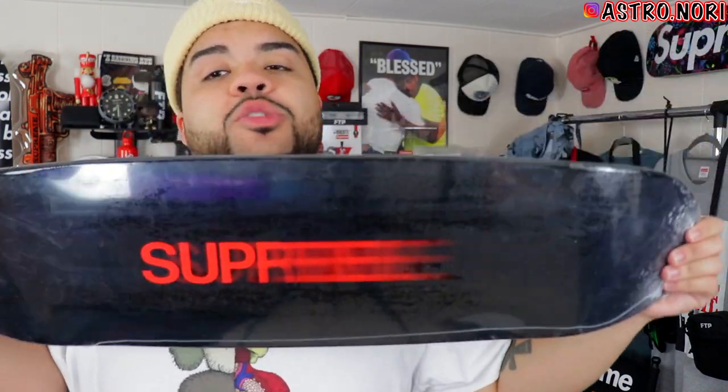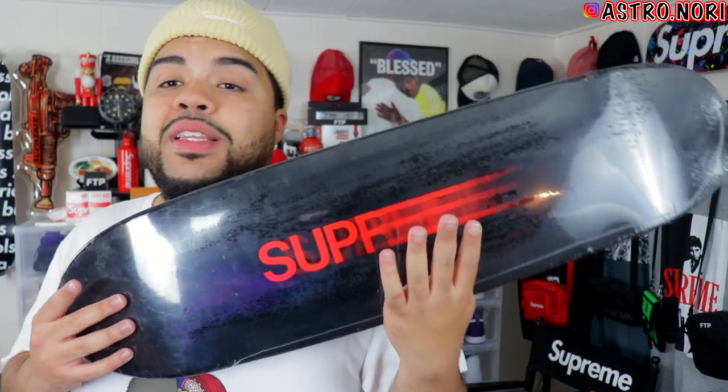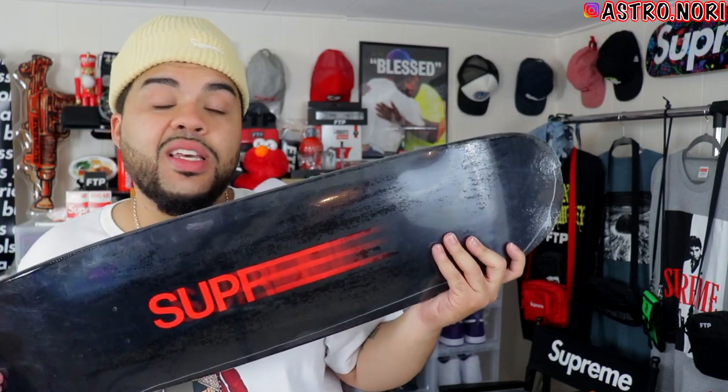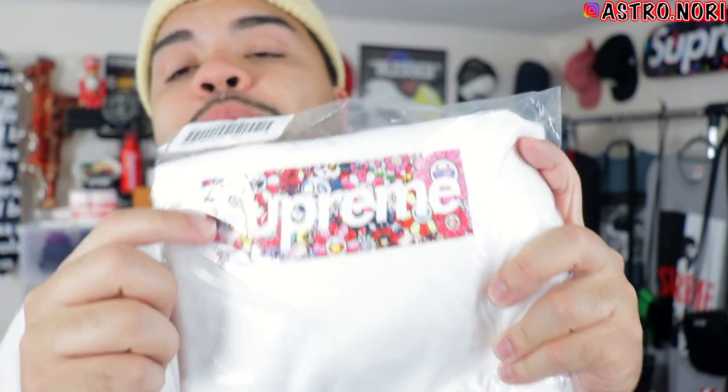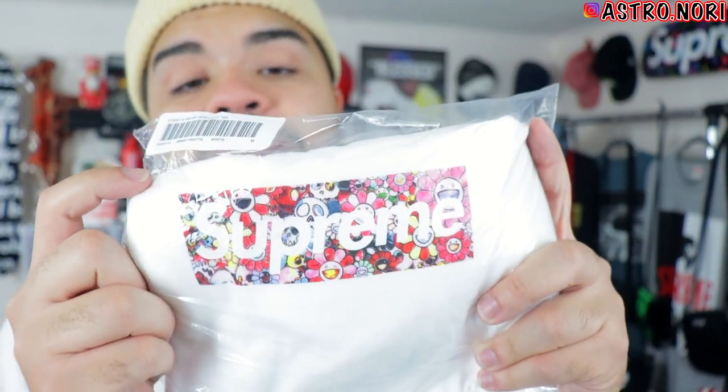We got the motion logo skate deck. I feel like the shape on this one is a little weird, but the skate deck itself is definitely a vibe — I love the way the red pops on it. Whether you hang it on your wall or skate it, this one is staying in the collection. I just love the Supreme motion logo — probably one of my favorite logos.